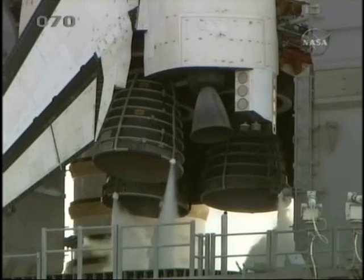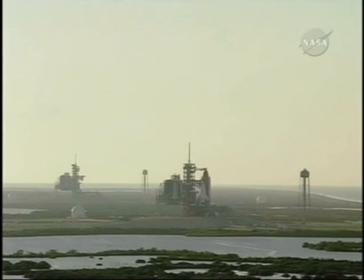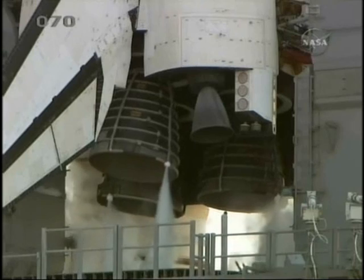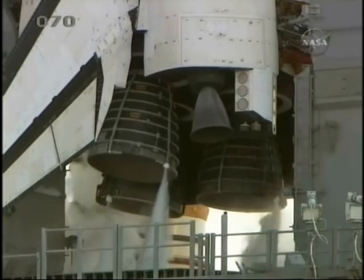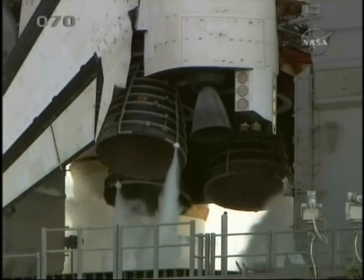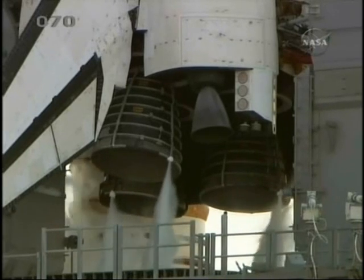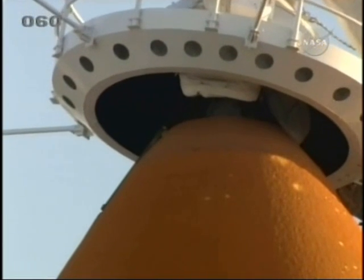The firing chain is now being activated. Steering checks of the three main engines are now underway. Engines are now back in the start position. Fuel cells now on internal reactants.